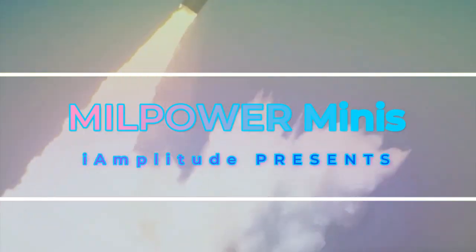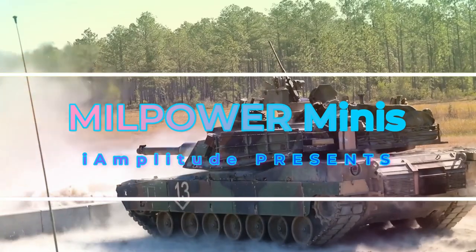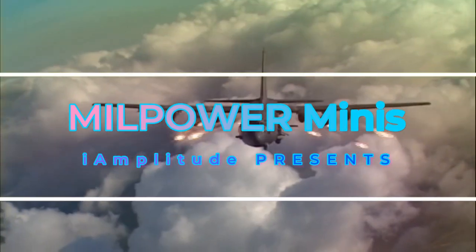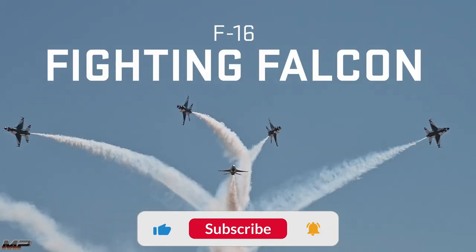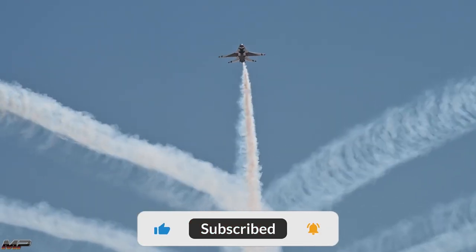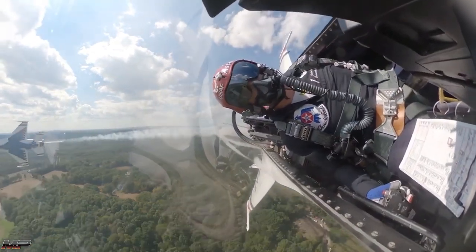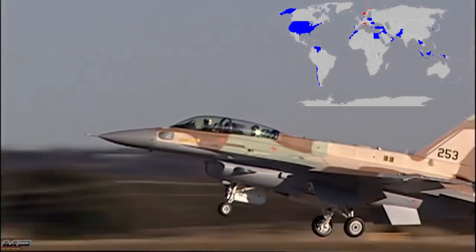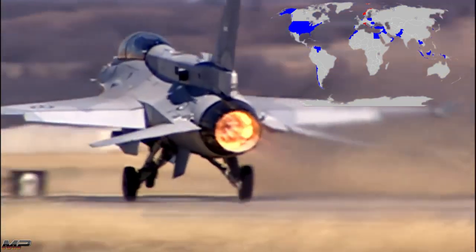Covering weapon systems across air, land, and sea, welcome to Mill Power Minis. The General Dynamics F-16 Fighting Falcon, affectionately named the Viper. In service with 25 countries and with more than 4,500 built, the Fighting Falcon is the most prolific fighter in active service today.